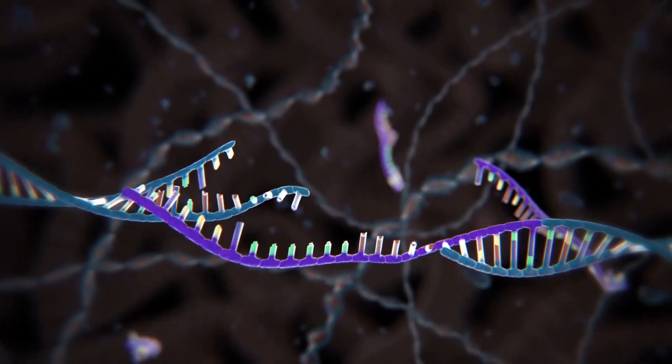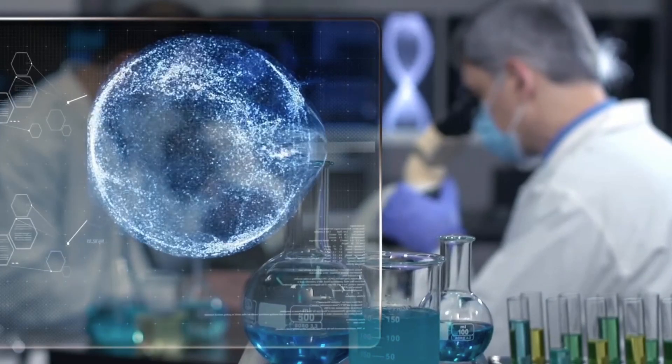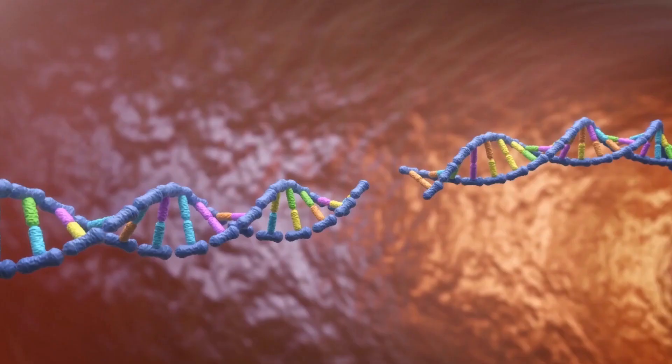CRISPR is a revolutionary gene editing tool that has taken the world of biotechnology by storm. It works by using a type of enzyme called CAS9 to target and cut specific sections of DNA, allowing researchers to add, delete, or replace genes with remarkable precision.